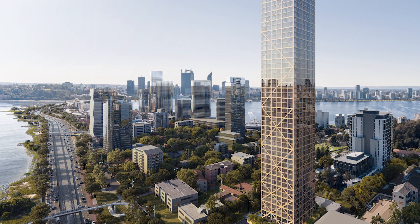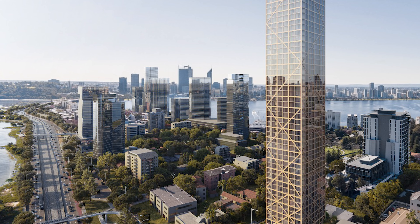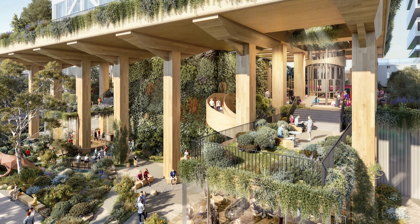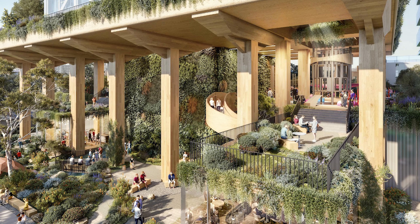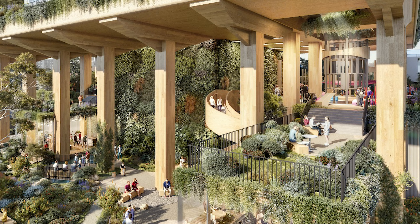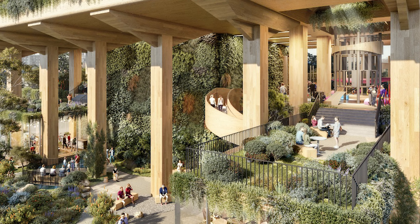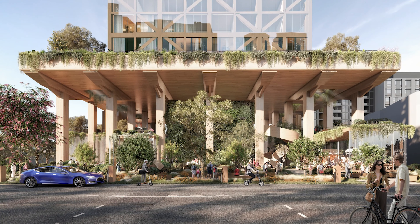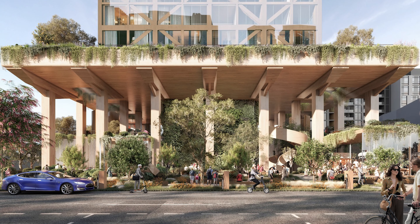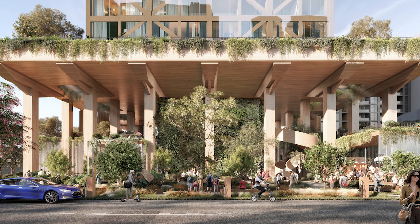C6, aptly named after carbon's elemental symbol on the periodic table and its location at 6 Charles Street, represents the future of renewable construction technology, driven by mass timber fabrication at a commercial scale. 7,400 cubic meters of class-leading renewable mass timber technologies will comprise 42% of the structure. Sustainability will be a key component of C6's design, from the basement to the rooftop, as well as in the building of its 200 residential apartments.